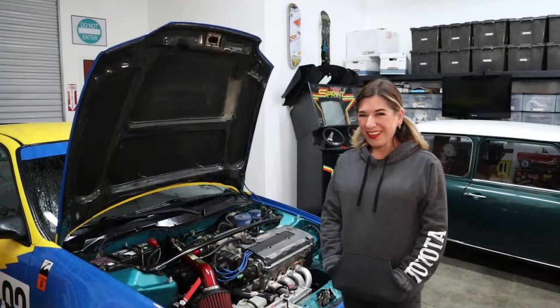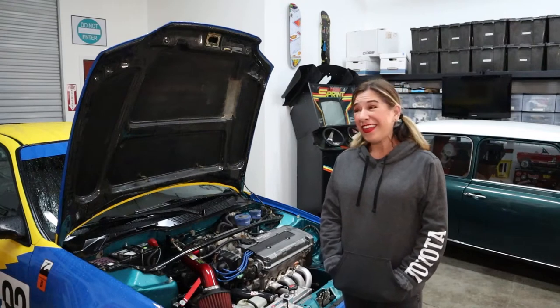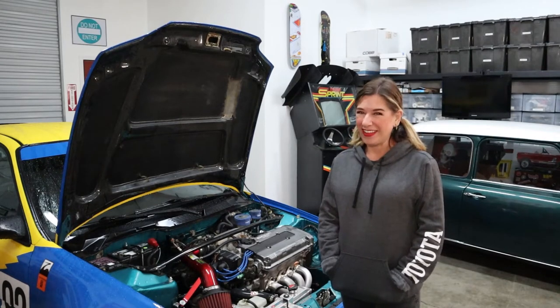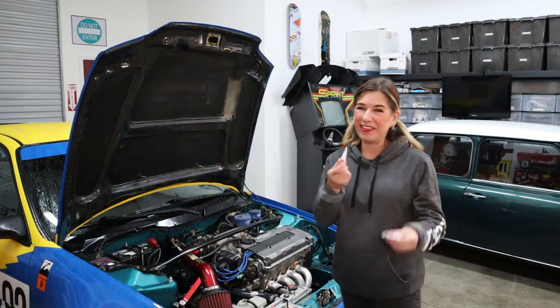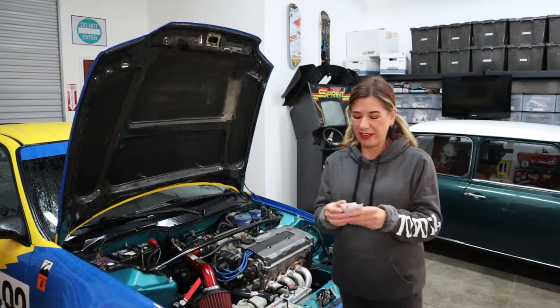All my actor friends know they can count on me for one thing when it's really cold on set — hand warmers. These Hot Hands are lifesavers; otherwise my hands would be cold and dead right now. You mechanic folks will probably love these too.